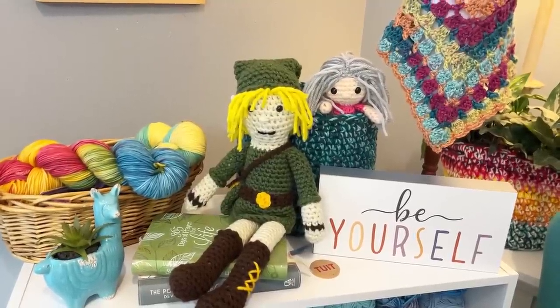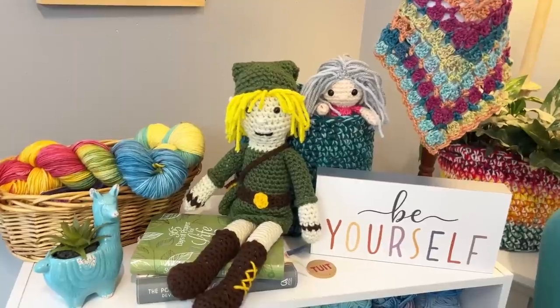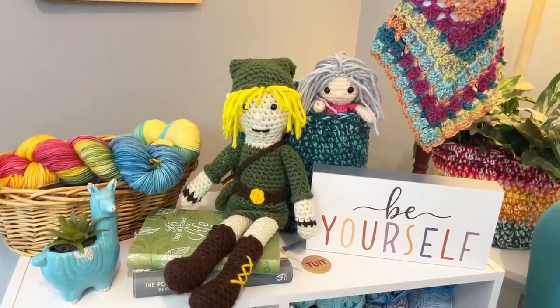Hello, this is Pamela and you're on Pamela's Adoring Crochet. Welcome to my channel. Grab your cup of coffee, sit back and relax and enjoy some good old yarny talk.